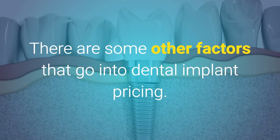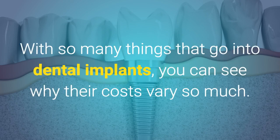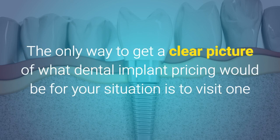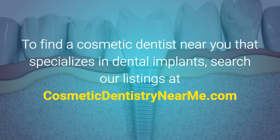There are some other factors that go into dental implant pricing. However, the nine above are the major ones. With so many things that go into dental implants, you can see why their costs vary so much. The only way to get a clear picture of what dental implant pricing would be for your situation is to visit one or more cosmetic dentists in your area and get an estimate of the costs. To find a cosmetic dentist near you that specializes in dental implants, search our listings at cosmeticdentistrynearme.com.